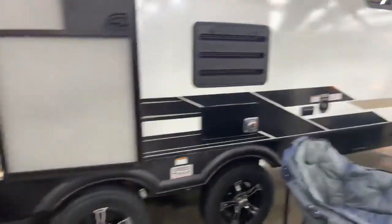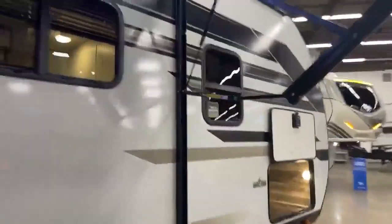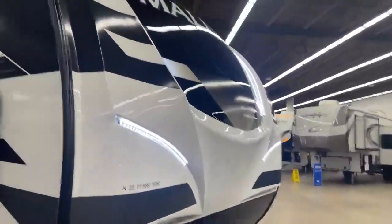Solid steps fold right up into the doorway and they are adjustable so you always have a solid step. Easy pull-down adjustable awning along with your king size storage here in the front. Also has power stabilizer jacks with your power jack in the front, 220 pound LPs, and your really cool front cab.